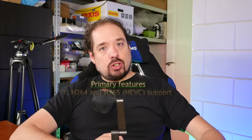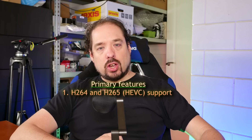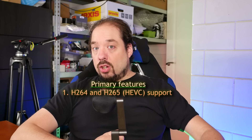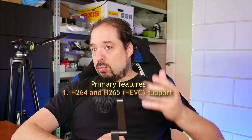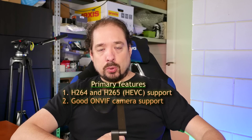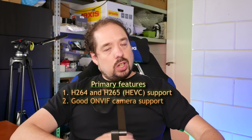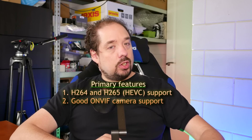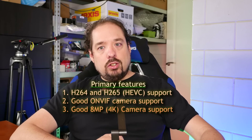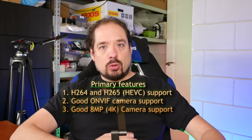The primary features are H.264 and H.265 or HEVC support, for at least the Dahua cameras I was using. For all the other cameras I wanted to use, like Chinese models or something else, it needed to have robust ONVIF support, including PTZ. It also needed to be able to support the new 8MP 4K cameras with ease, even if I'm using 16 or 24 of those.